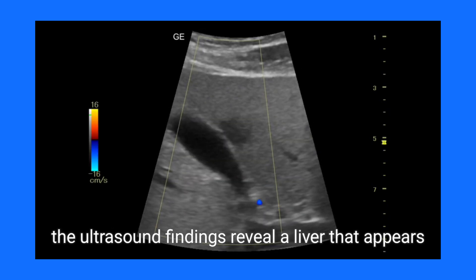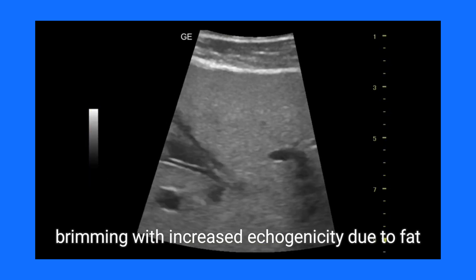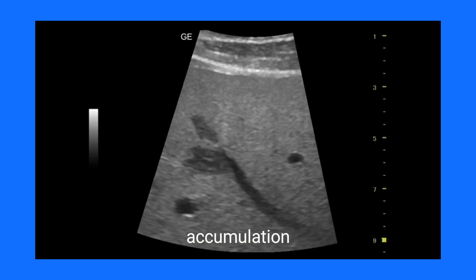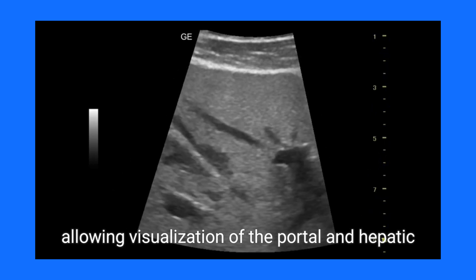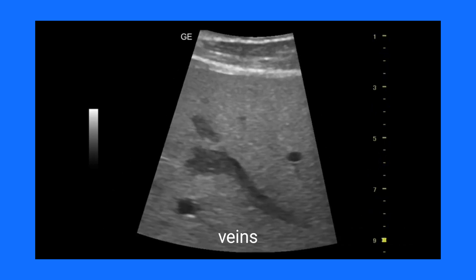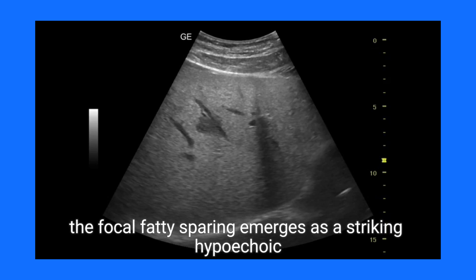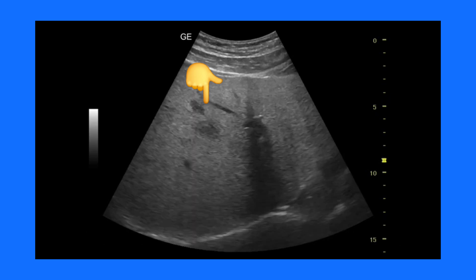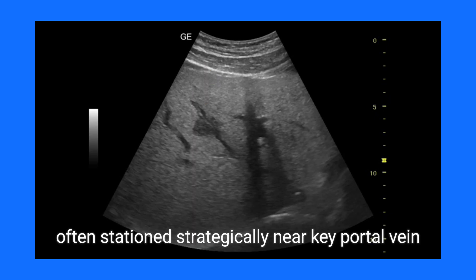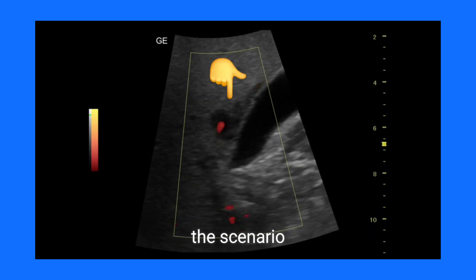In patients with grade 1 fatty liver, the ultrasound findings reveal a liver that appears mildly hyperechoic, brimming with increased echogenicity due to fat accumulation. The liver's delicate architecture remains unmarred, allowing visualization of the portal and hepatic veins. Here, the focal fatty sparing emerges as a striking hypoechoic area, indicative of healthier tissue amidst steatosis, often stationed strategically near key portal vein vessels.